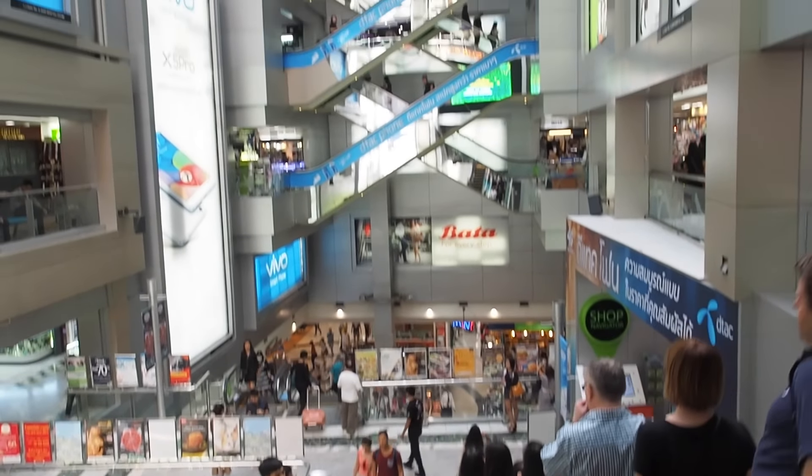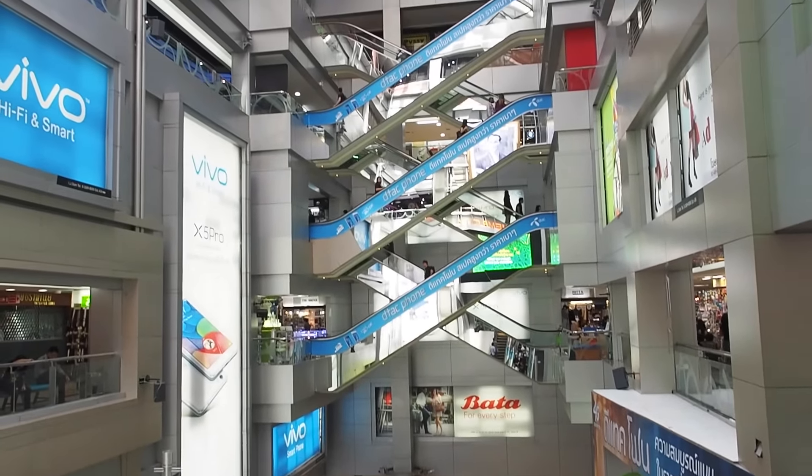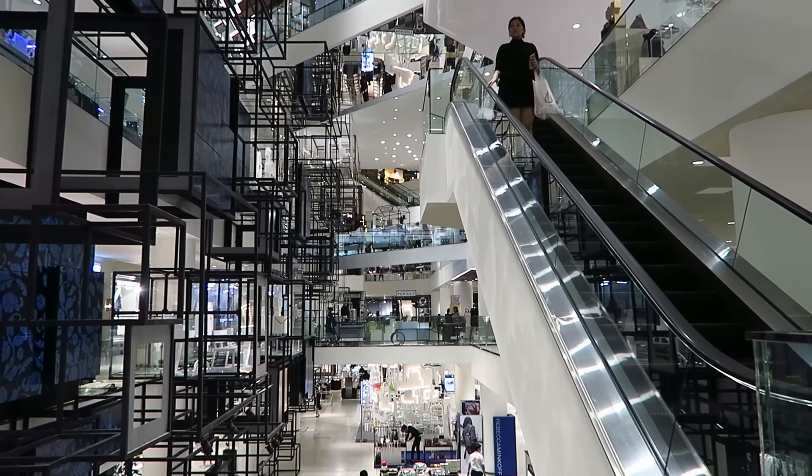If you're in Bangkok and your aim is to go shopping, you need to come to Siam Station because it is literally surrounded by malls — you have MBK, Central World, Siam Discovery, Siam Center, and Siam Paragon. It is like shopping mecca, it is insane. Whether you want to watch a movie, shop for clothes, or grab a bite at a restaurant, this is a great place to do so.